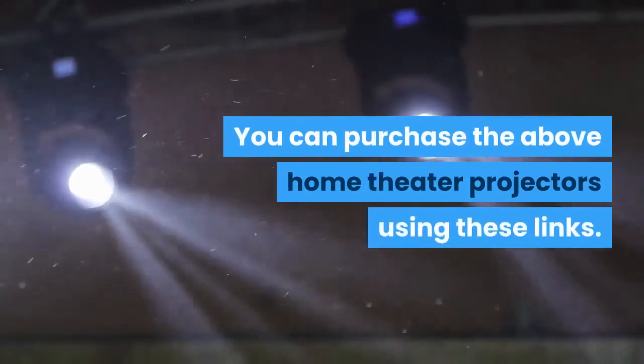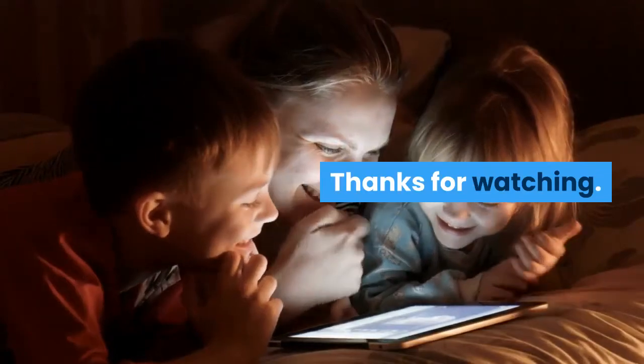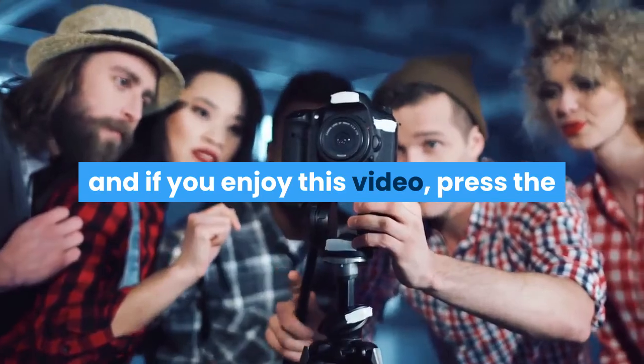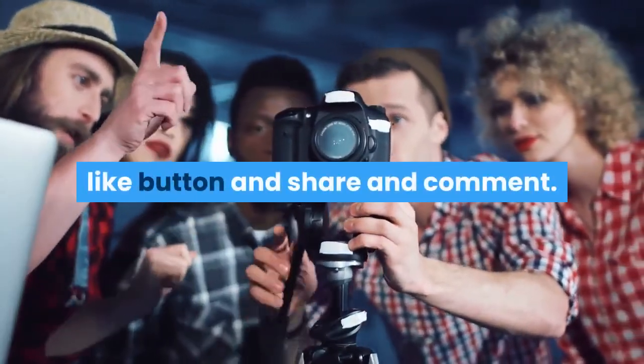As said before, all the links are given below in the description — you can purchase the above home theater projectors using these links. Thanks for watching. Please make sure to subscribe to our channel, and if you enjoyed this video, press the like button, share, and comment. Thank you.